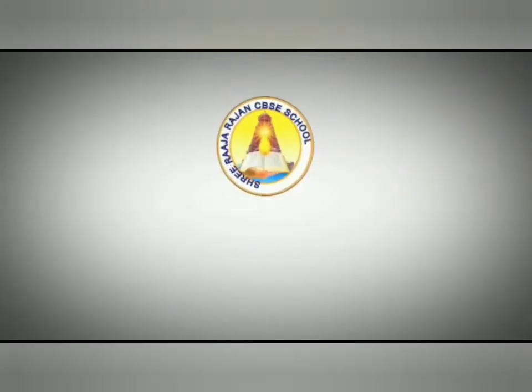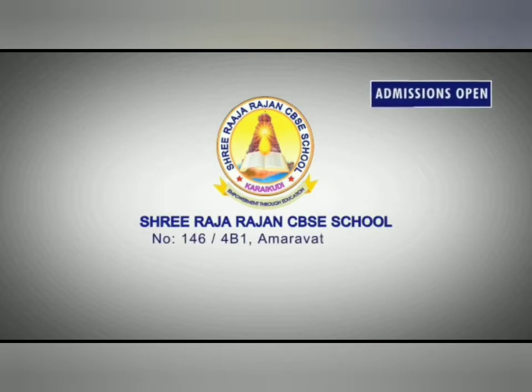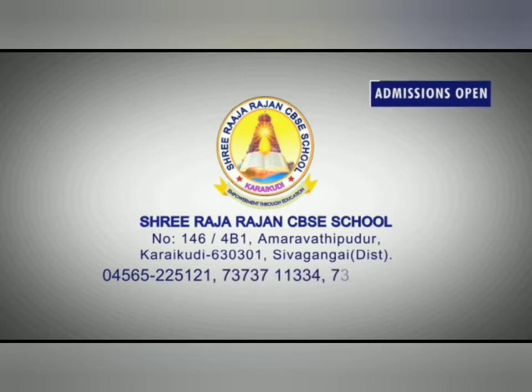Thank you, children. Shri Rajarajan CBSE School — admissions open. No. 146, Amaravati Puthur, Karaikudi, Sivagangai District. Contact number: 04565-225121.